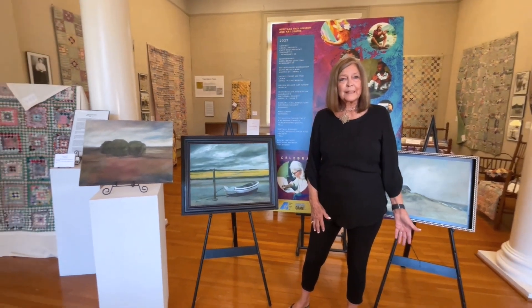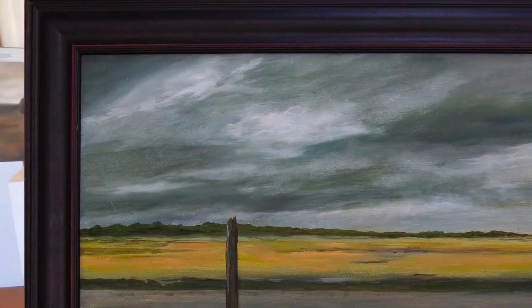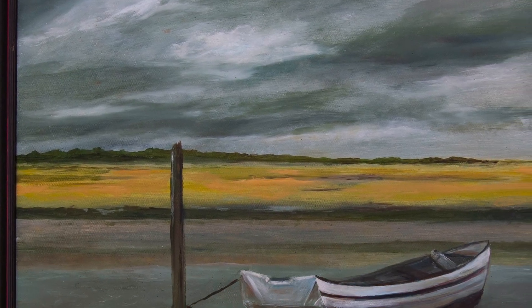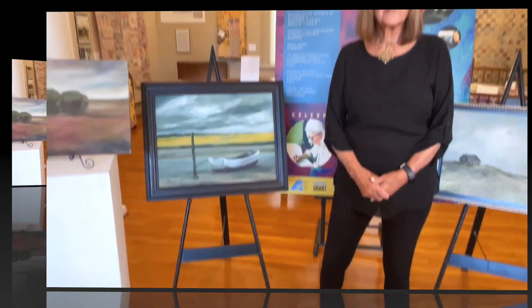This particular painting was from when my daughter lived in England. I just ran around looking at all the boats — we don't have this sort of scene here. I just love painting.